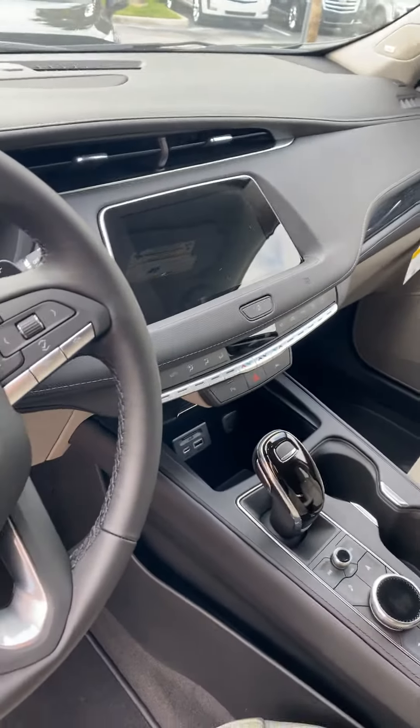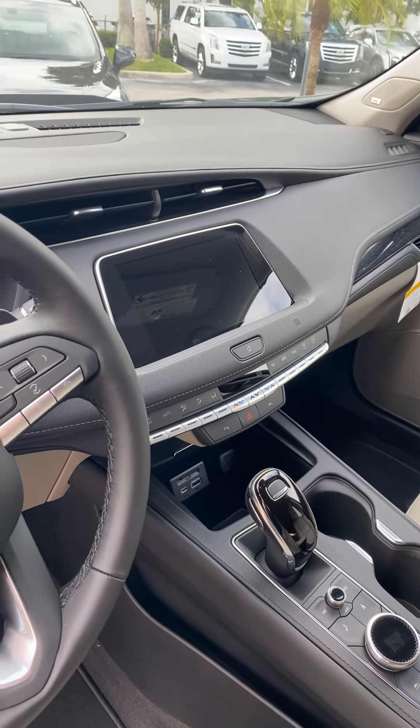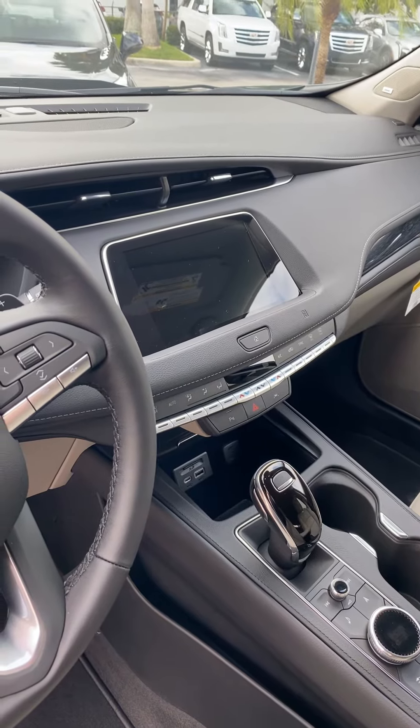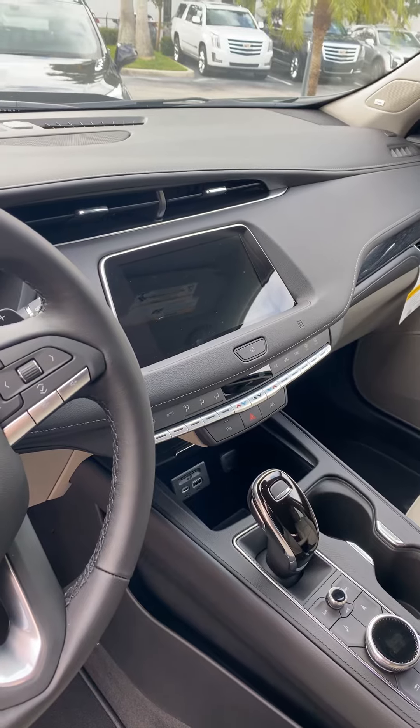It offers many amenities including OnStar, XM radio, Wi-Fi, navigation, memory seats, heated seats, blind spot alert, lane keep assist, and much much more.